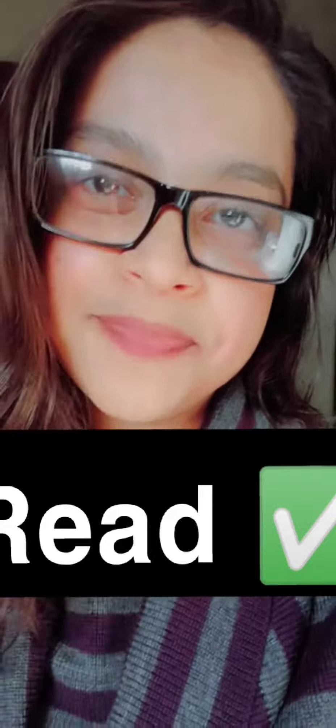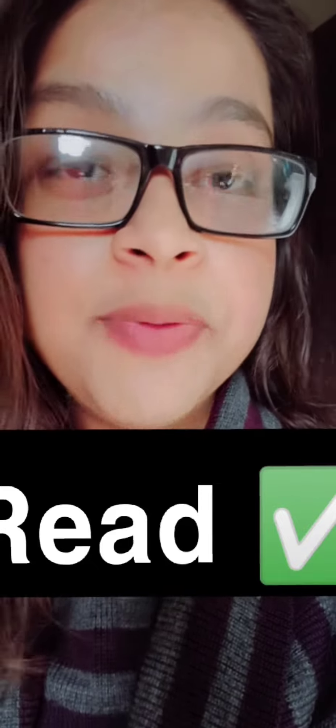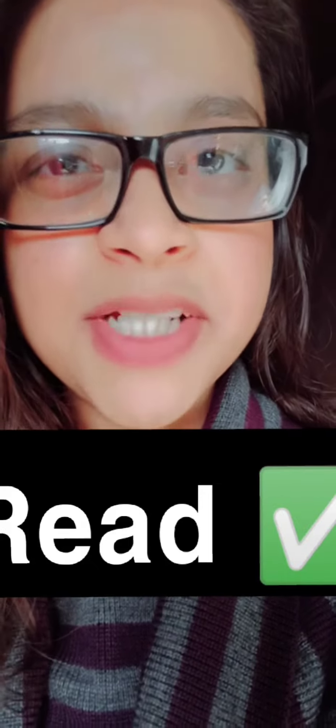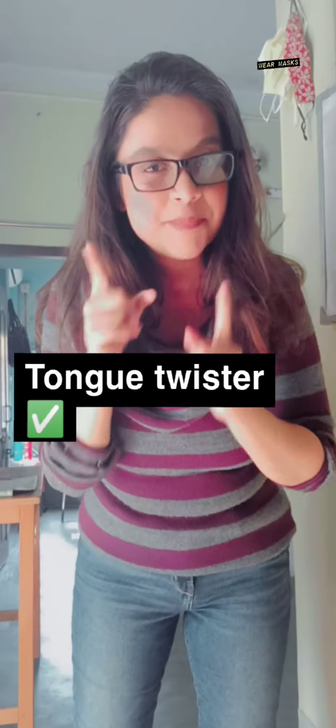Number four: read. Read anything — a storybook, a graphic novel, comics, the newspaper, anything. But make sure you read at least 10 lines a day. Last but not least: practice tongue twisters.